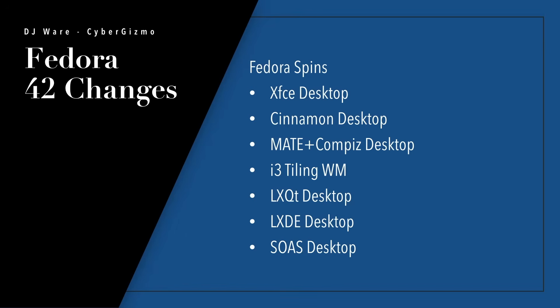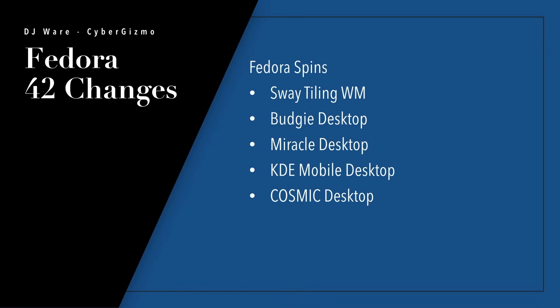The Fedora spins are XFCE Desktop, Cinnamon, MATE and Compiz, i3 which is a window manager, LXQT, LXDE, and SOAS. There's also the Sway tiling window manager, the Budgie desktop, Miracle desktop, KDE mobile desktop, and the non-immutable version of Cosmic. If you prefer not to manage immutable updates, you could just have a traditional Cosmic desktop.